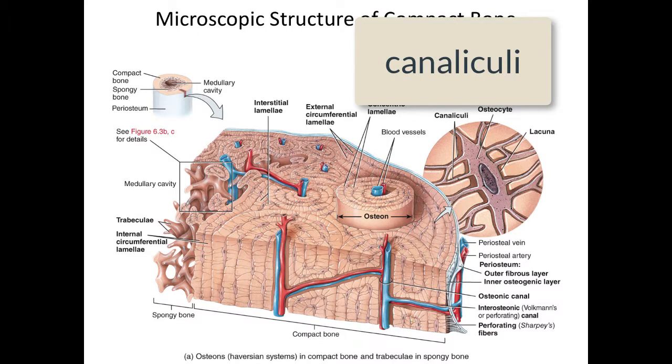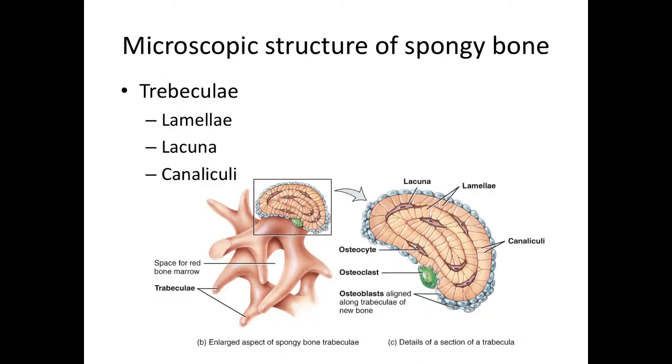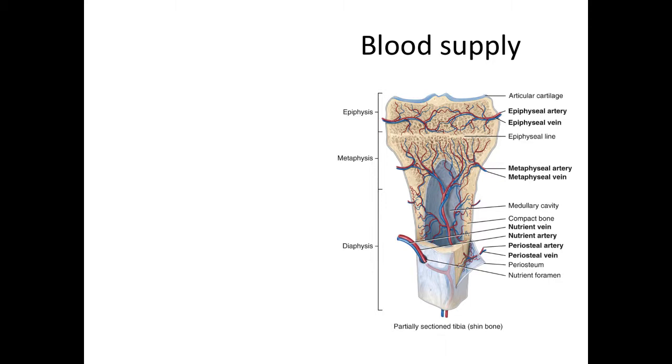There are a lot of blood vessels running through and within the bone. This connective tissue is very well vascularized, which allows it to heal quickly from breaks. It makes sense that there is such a good blood supply, as we need to be able to deposit minerals and then remove them to respond to the changing needs of the body. Spongy bone does not form osteons. Instead, it is made up of branching projections of bone called trabeculae. A transverse section of the trabeculae shows that it does contain lamella, lacuna, and canaliculi. Each area of the bone has its own blood supply.